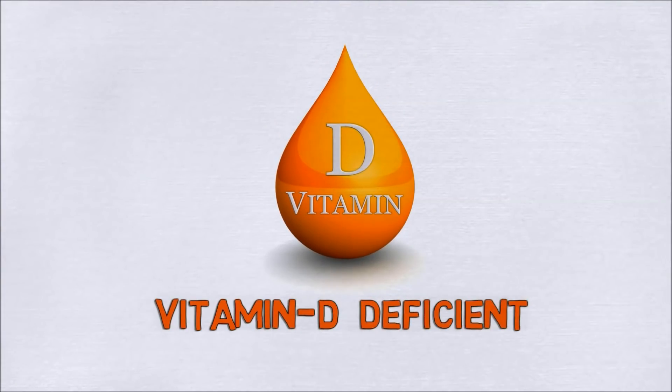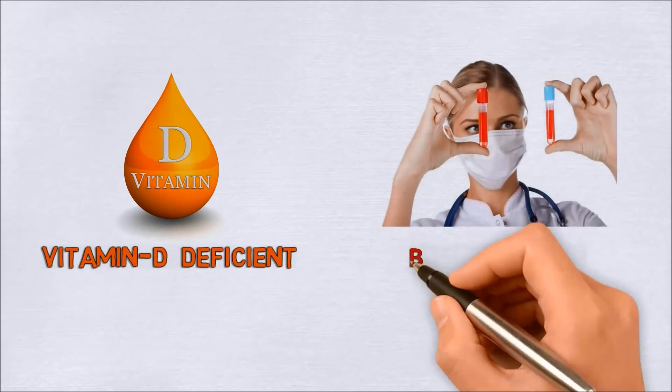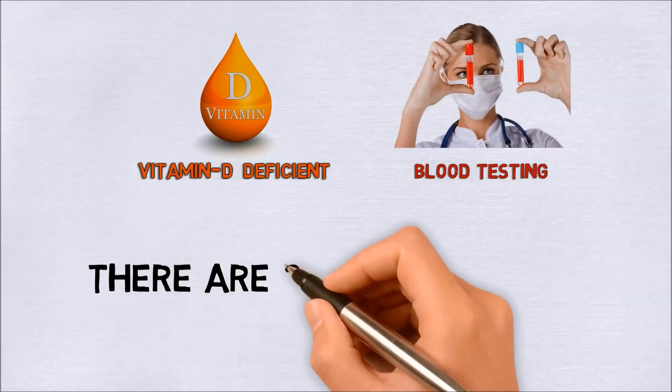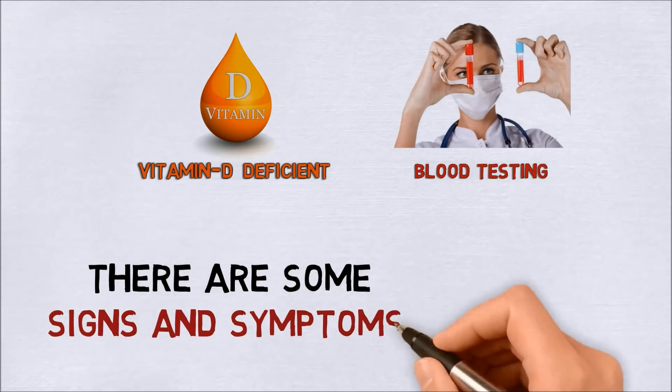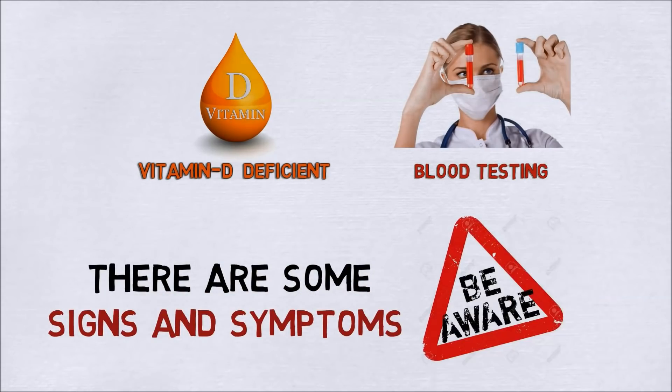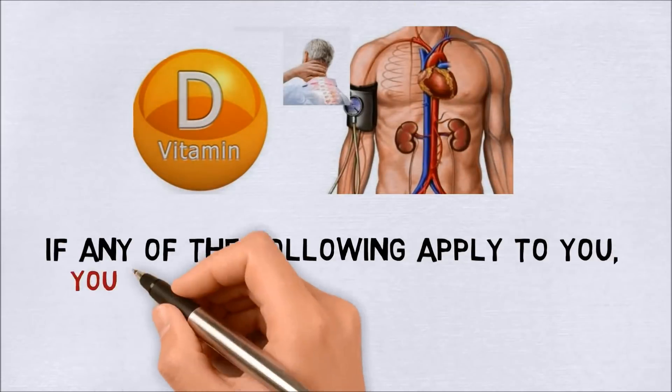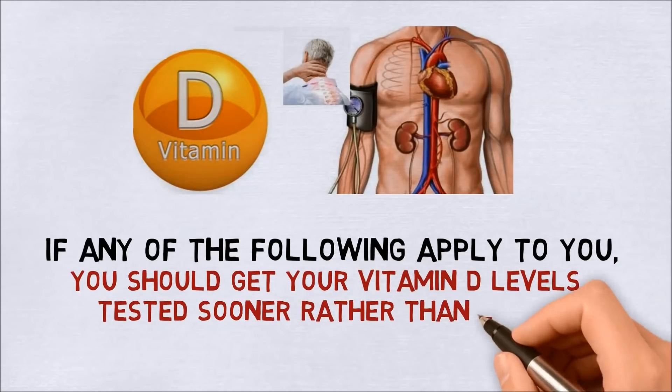The only way to know for sure if you're vitamin D deficient is by blood testing. However, there are some signs and symptoms to be aware of as well. If any of the following apply to you, you should get your vitamin D levels tested sooner rather than later.